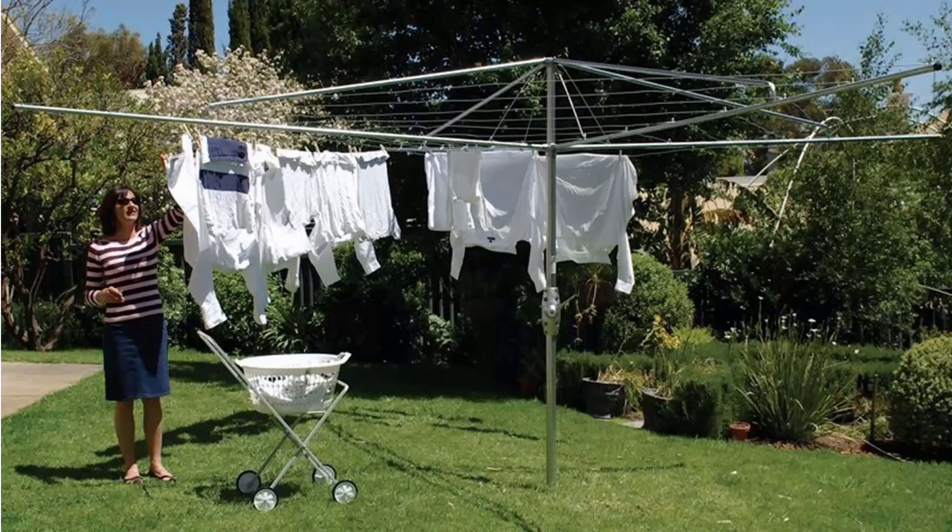If you're looking for the traditional style of clothes hoist, these are the fixed ones with the galvanized wire, galvanized handle and main stem. These are also available from Lifestyle Clotheslines, and we carry all the models from Hills and Austral in the rotary clothesline style.